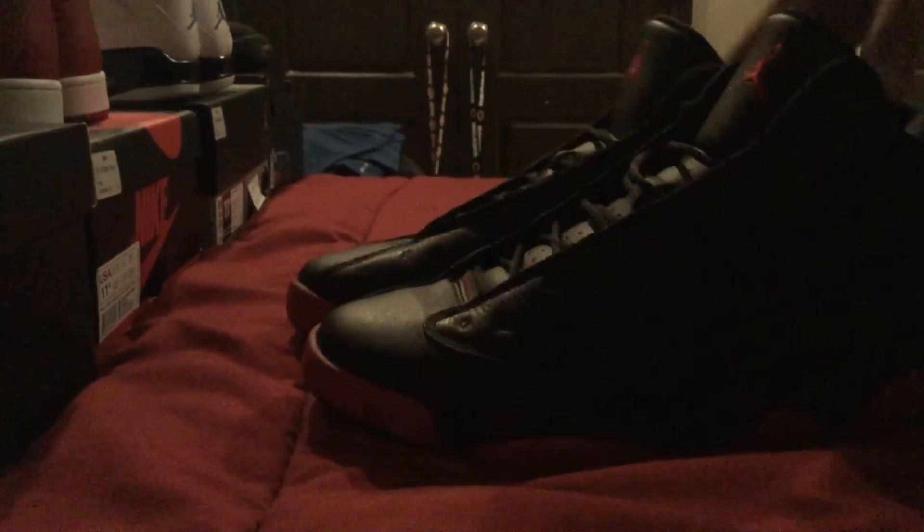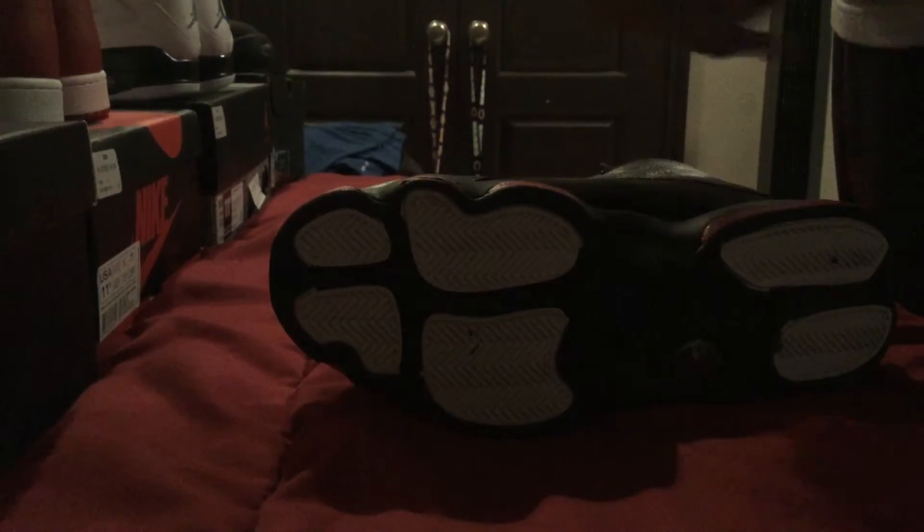Coming in at number four we have the Dirty Bread 13. I'm a big fan of the Dirty Bread colorway. Not many sneakerheads or collectors are big fans of it, but some are. The leather on the upper is very nice and you have nubuck on the side of the shoe which is pretty nice. This shoe you can pretty much wear with anything — casual wear. I've worn this shoe like two or three times. Wear your shoes, everyone — just wear your shoes.